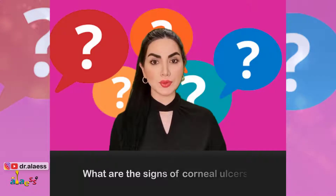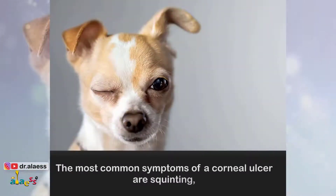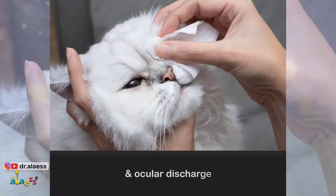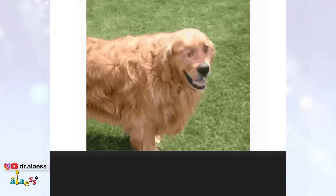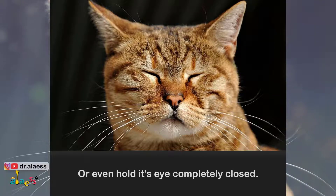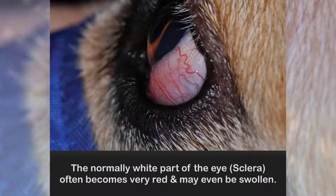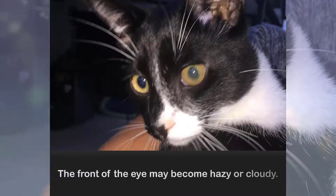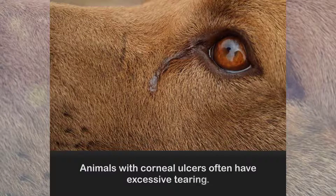What are the signs of corneal ulcers? The most common symptoms of a corneal ulcer are squinting, redness, and ocular discharge. Ulcers are typically painful and the animal will squint, blink excessively, or even hold its eye completely closed. The normally white part of the eye often becomes very red and may even be swollen. The front of the eye may become hazy or cloudy. Animals with corneal ulcers often have excessive tearing.